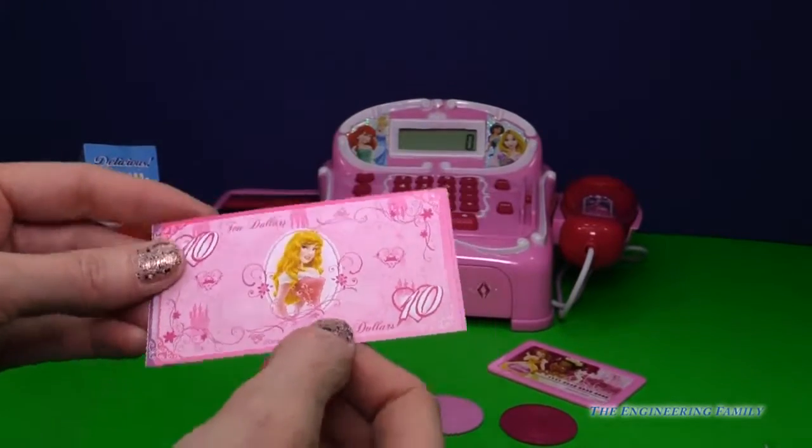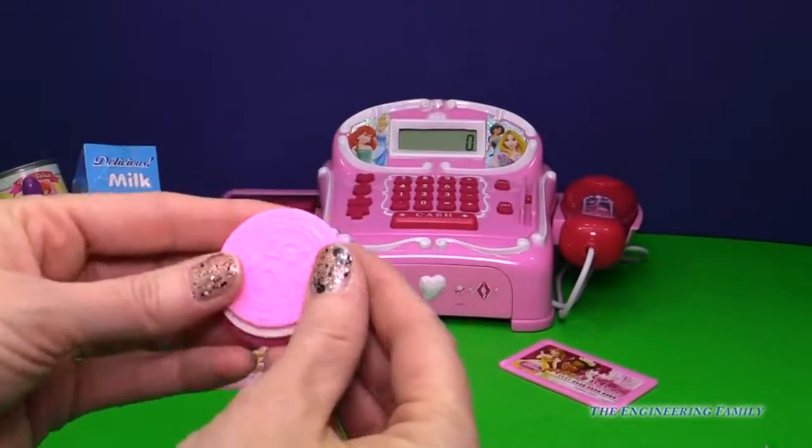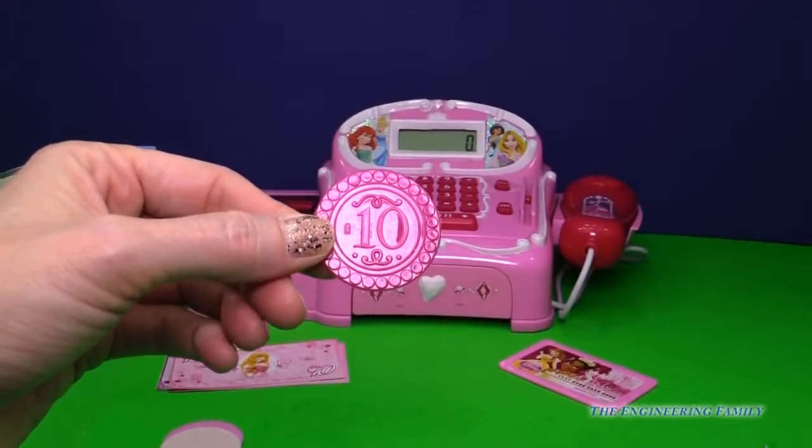And Aurora. Wow, we got a lot of cash. Then we have some coins, different shades of pink. Here's a $0.25 piece, a $0.05 piece, and a $0.10 piece.